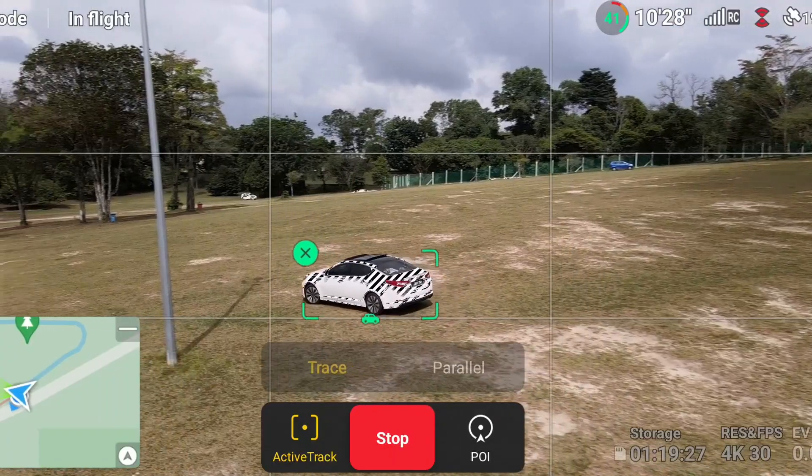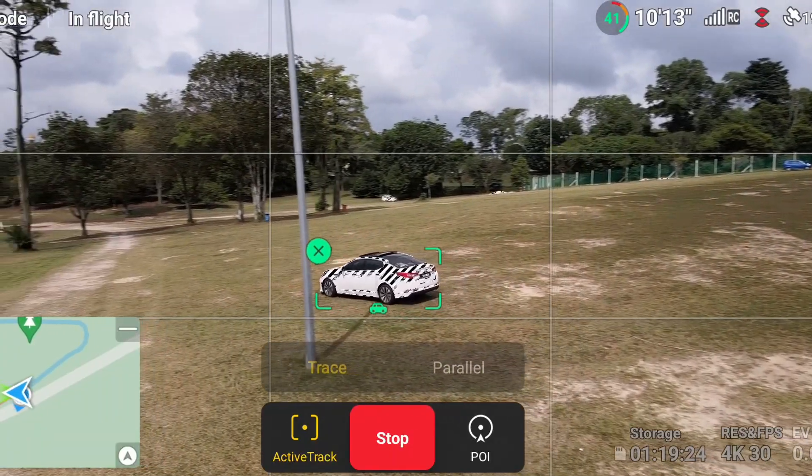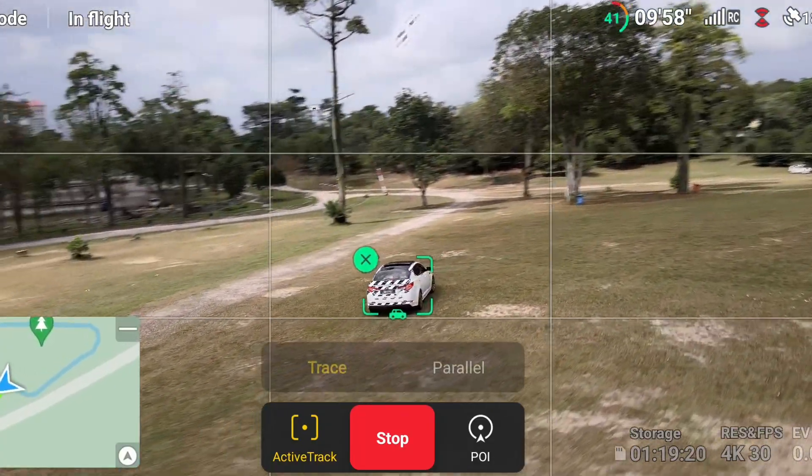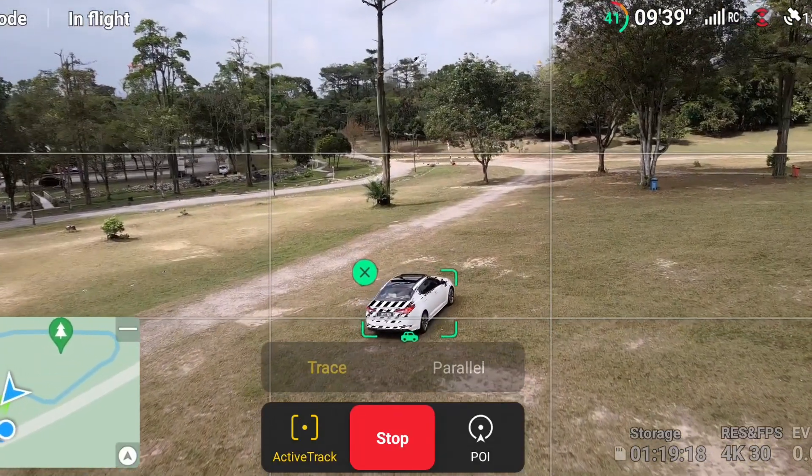This is very useful especially if you're a solo shooter like me. If you need to track something like driving or cycling, the active track is extremely useful and quite reliable. The sensor also has a proximity indicator, so if you plan to have your drone track tight spaces, this helps you avoid clipping on objects because it tells you when you're near or far from obstacles.